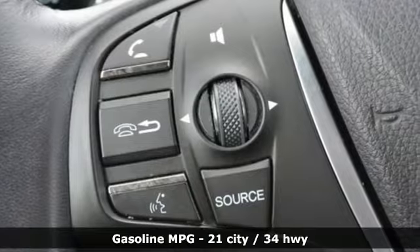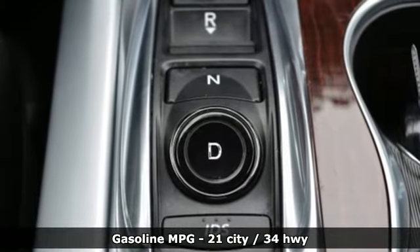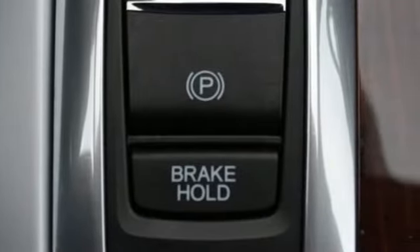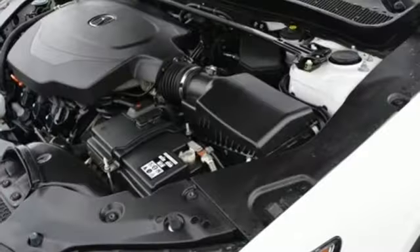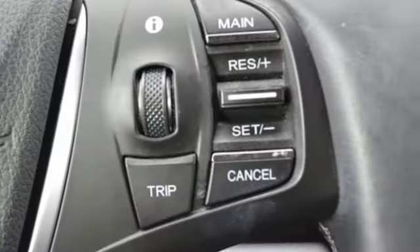A great vehicle is comprised of great features, like these: external memory control, front heated and ventilated leather bucket seats, power heated mirrors, power sliding and tilting sunroof, automatic transmission, all wheel steering, voice activation.